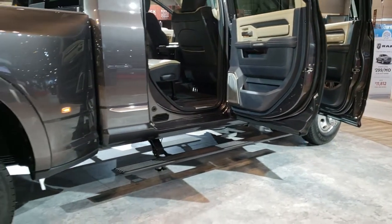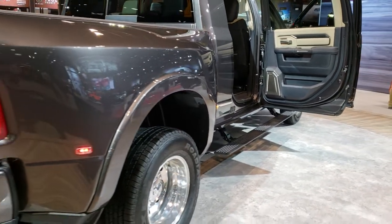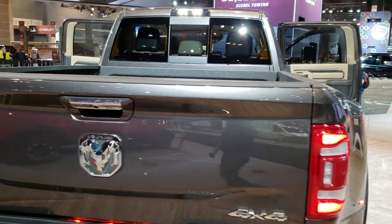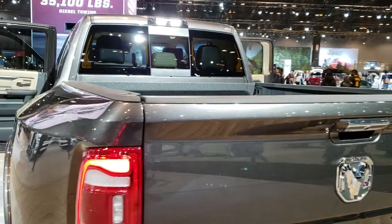Power boards look like they will be an option on the Super Duties. This one has the cargo lamps — you can tell by the high LED cab lights there.